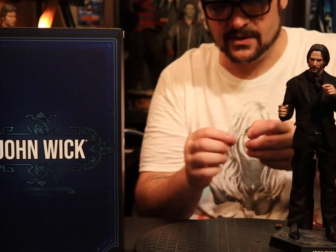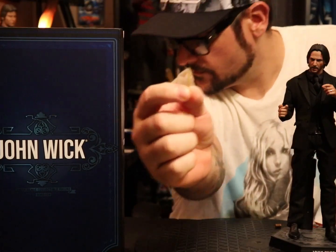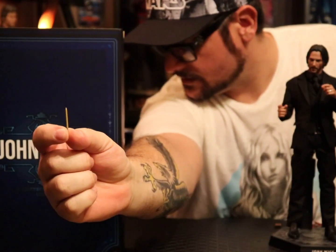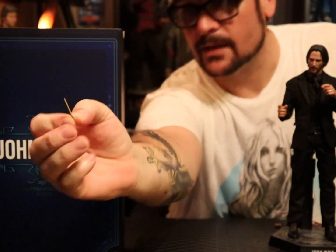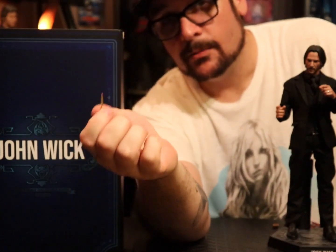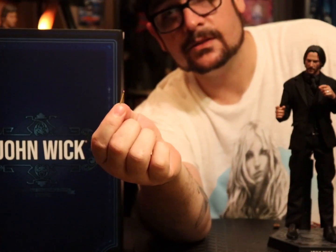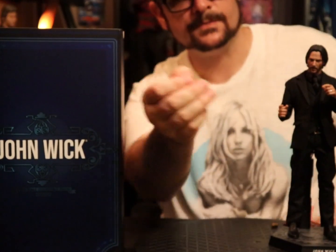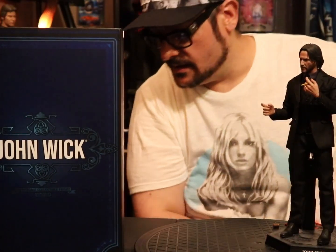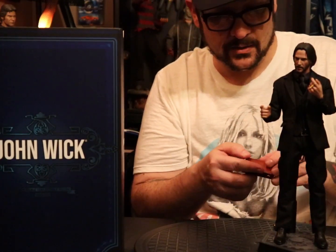And here's my favorite accessory — the fucking pencil. I don't know if you can see it or not — you can probably see it better on the black background. It looks just like a number two pencil. But here's the first thing I found wrong with the figure: he can't hold the fucking pencil. The best way I figured it out was you can hold the pencil like a cigarette. There's no hand that you can put the pencil in, which is bullshit.